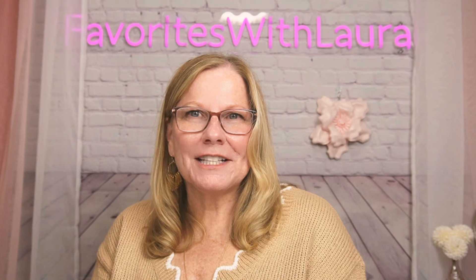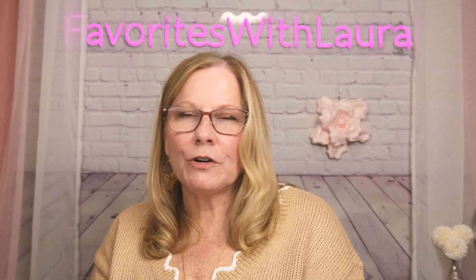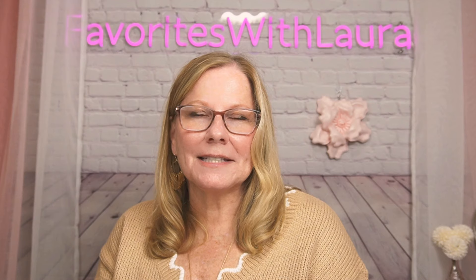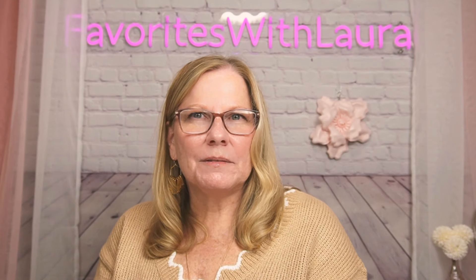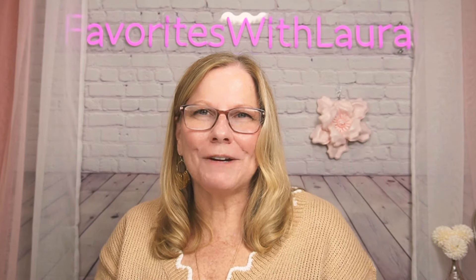Thank you all for supporting this channel and helping it grow. I appreciate each and every one of you. That's my Temu haul for today. Interact with us, leave comments, I will reply as quickly as possible. If you share or subscribe it helps grow the channel. I also have some dressy shoes coming that I purchased — looking forward to sharing those. Remember to hit subscribe, and I wish you all a great day!